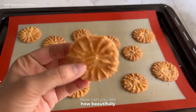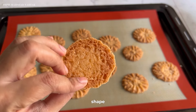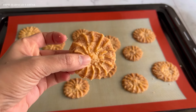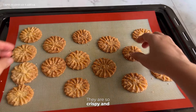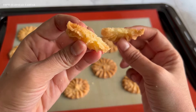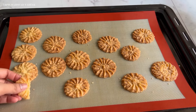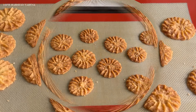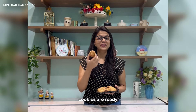Can you see how beautifully they have spread and retained their shape? Let me also show you the texture — they are so crispy and they are so tasty as well. Our crispy coconut cookies are ready. Let me show you the texture of these cookies.